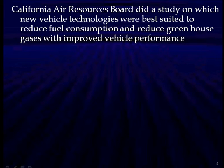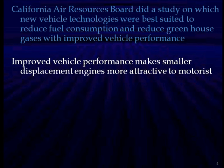Why is all this being driven? Well, the California Air Resources Board did a study on which new vehicle technologies were best suited to reduce fuel consumption — an important thing right now — and reduce greenhouse gases. And they wanted improved vehicle performance at the same time. Improved vehicle performance makes smaller displacement engines more attractive to motorists. This is one of the prime directives, along with the other important objectives.